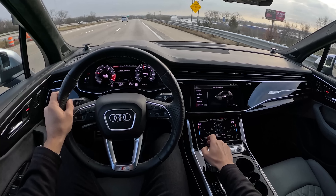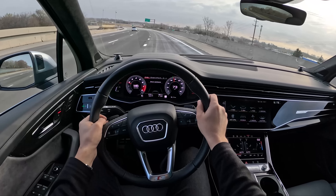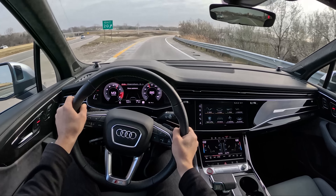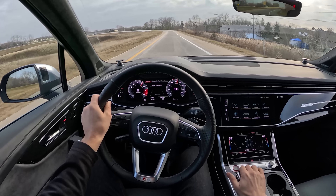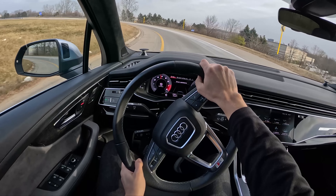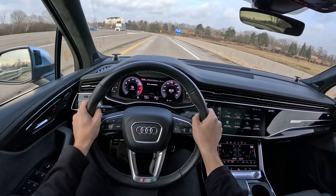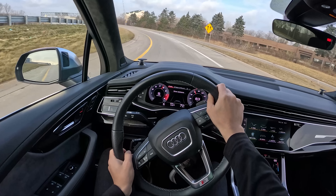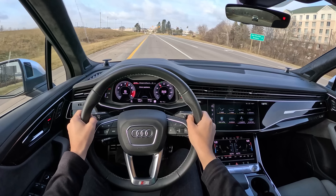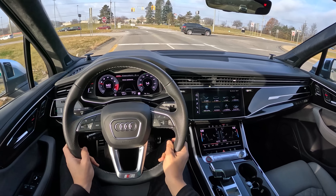Let's switch into individual drive mode — this softens the suspension but keeps the engine in its loudest setting. The brakes feel nice. This is a surprisingly sharp front end for an Audi, something I've noticed since we drove the new RS6. The SQ7 only weighs a few hundred pounds more than the RS6. It definitely doesn't have the same cool factor, but it is a really, really nice overall package.